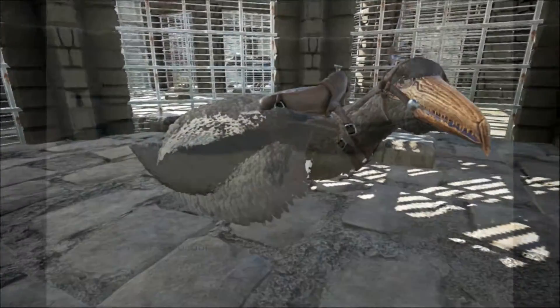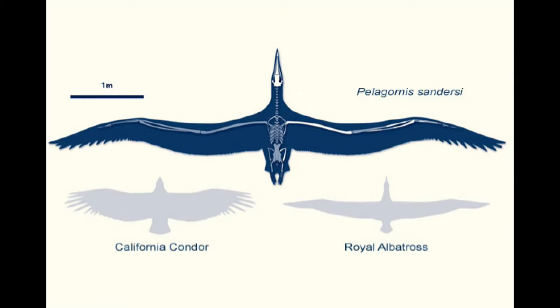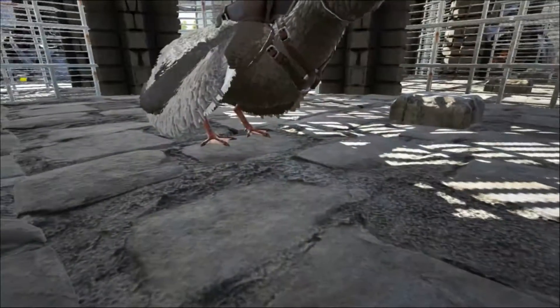It is the largest flying bird ever discovered, with a wingspan of up to 24 foot — that's around 7.3 meters — and beats the previous record holder, the Argentavis, by about four foot.